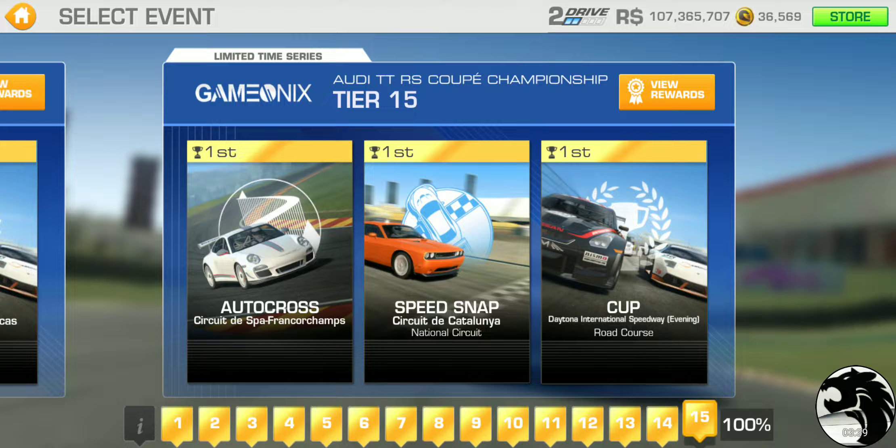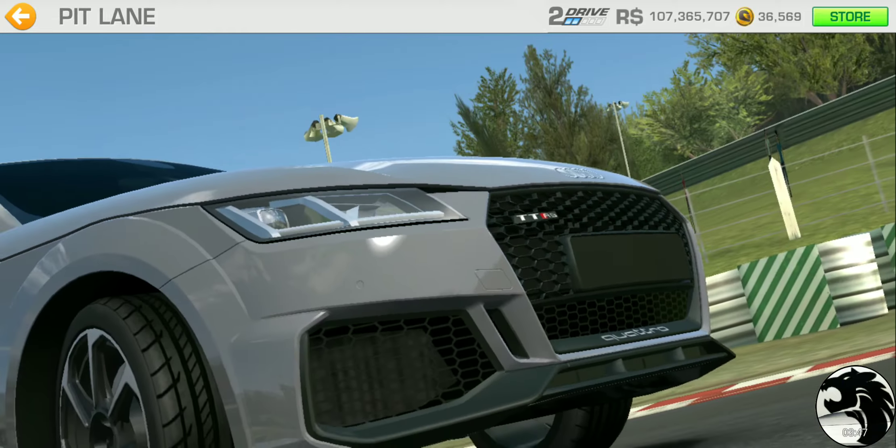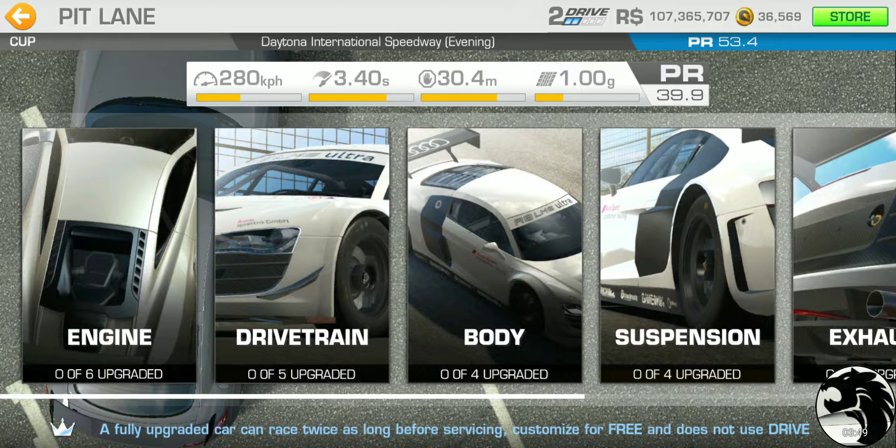Let's go to the last tier, tier 15, and check out the final cup race at Daytona — three laps with the PR requirement of 53.4. So that confirms the published information is accurate.